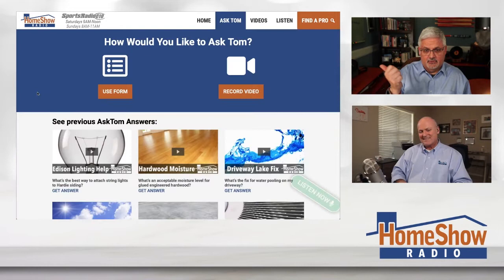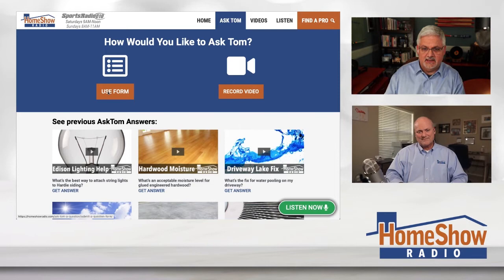That's why we've got that blue Ask Tom button at homeshowradio.com. Fill out that form, send us a picture, send us a video — anything you think will help Tom do a better job answering your questions. He gets together with me and we put these together and post them to homeshowradio.com. There's a new one every day on our website, Facebook page, and YouTube channel where you'll find thousands of answers to other questions. And if you get to the end of the video and like it, give it a thumbs up.